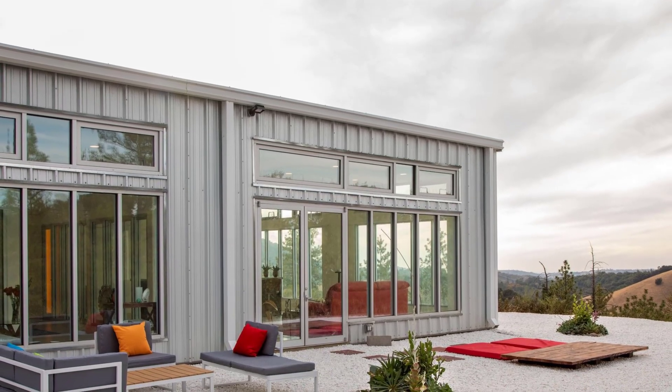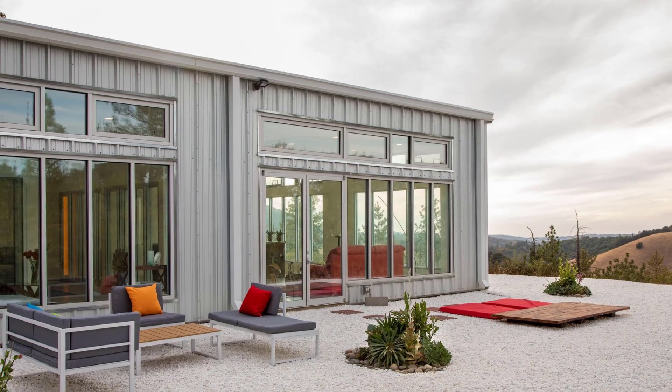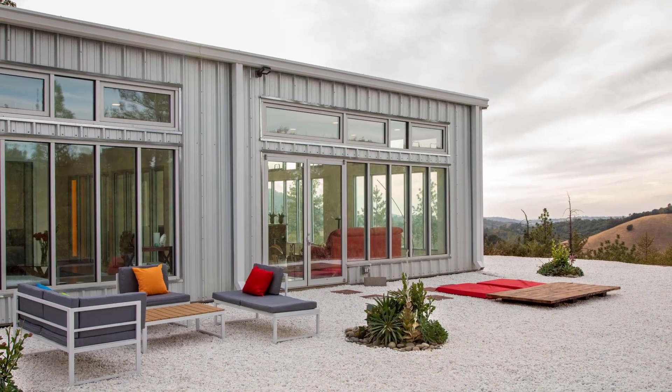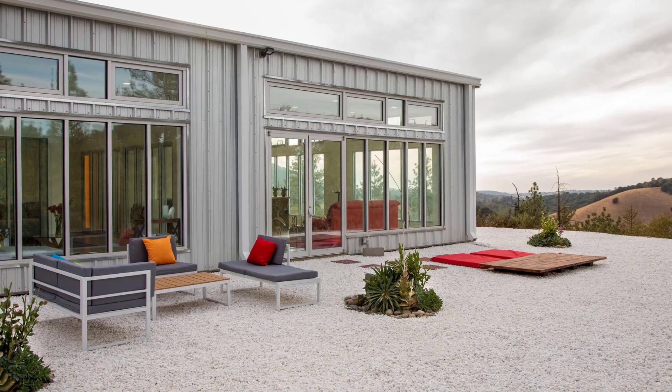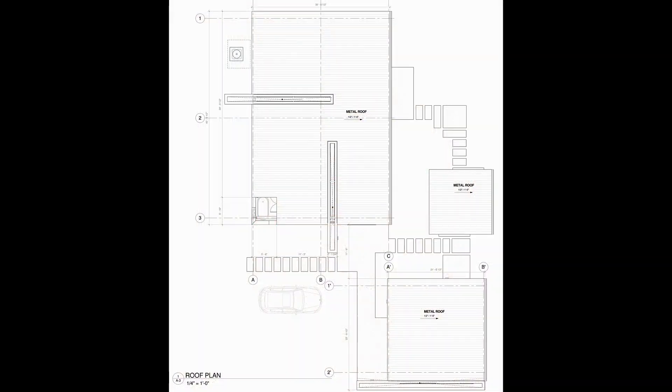Could this be the future of housing? Let us know your thoughts in the comments. Don't forget to like, subscribe, and hit the notification bell for more incredible architectural reviews from Urchinist. See you in the next video!